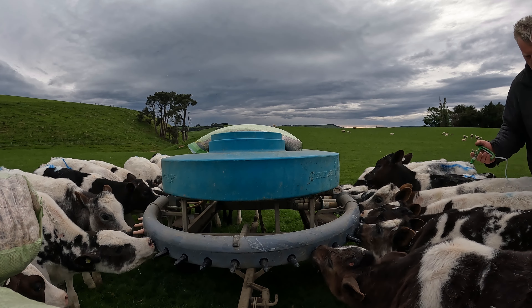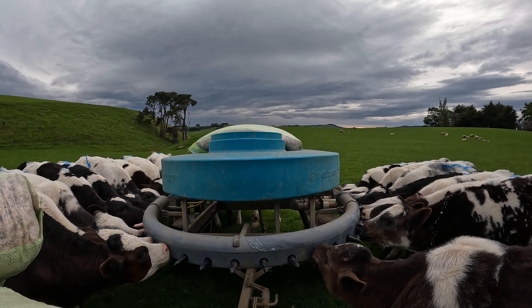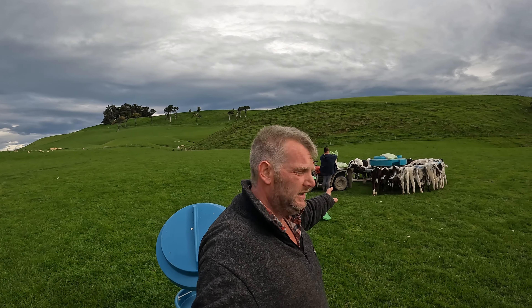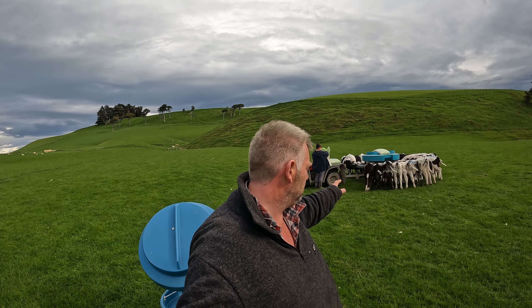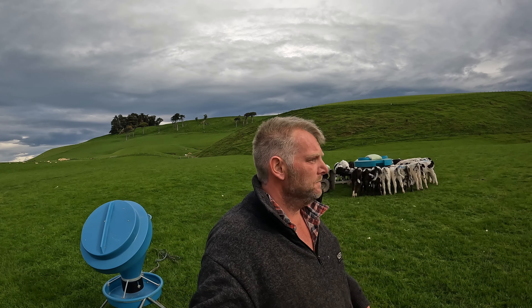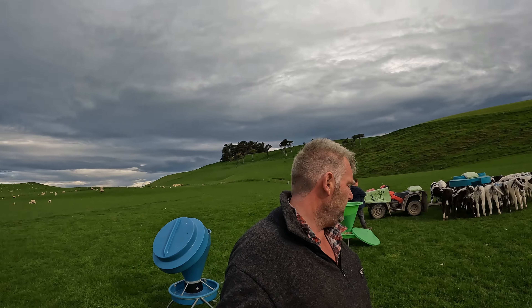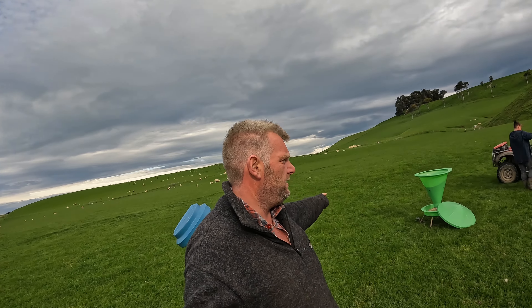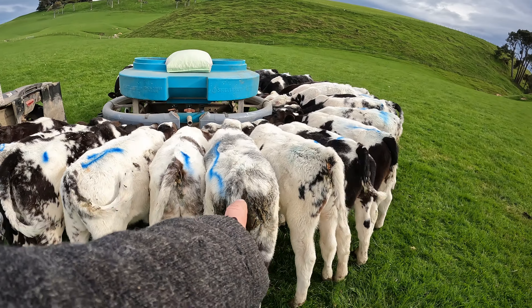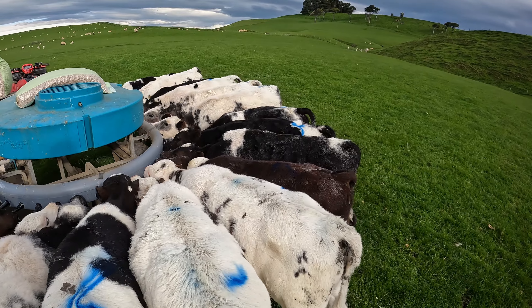Oh guys, there we go — calves have had their first job. Well, the first mob have. It probably saves a lot of time because otherwise it's to the sheep yards and they jump out to the cow yards — that's a hassle. In all fairness they're looking pretty good. A few of them are probably getting close to needing a drench, but they're looking good and while they're on milk, yeah, they're happy.